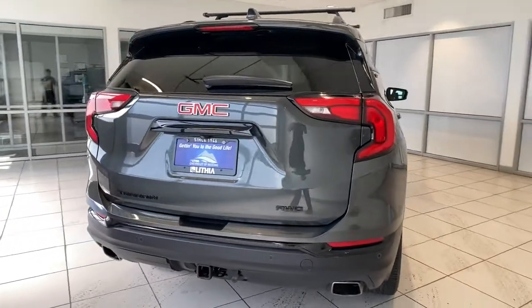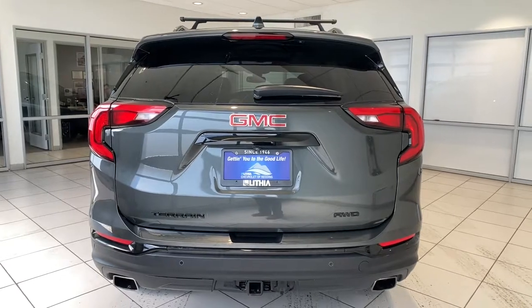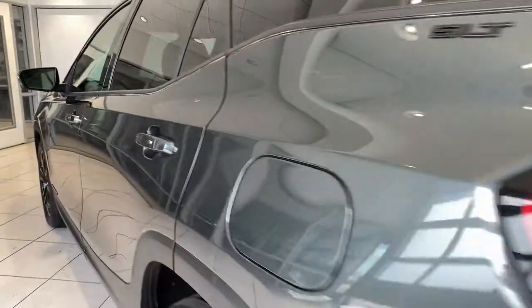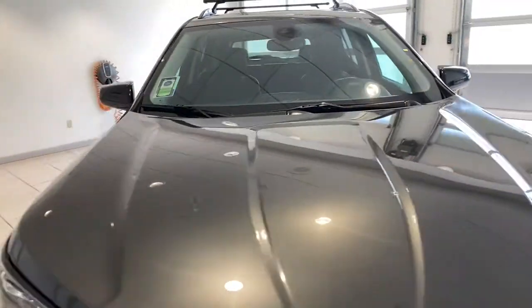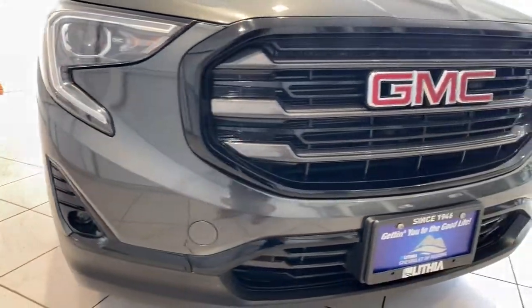Feel the satisfaction that comes from optimizing your driving pleasure. Treat yourself to a road test today — our staff will toss you the keys and give you an outstanding customer experience. We'll see you next time.